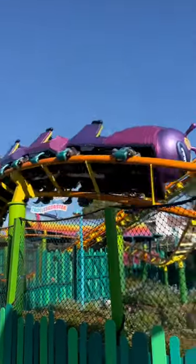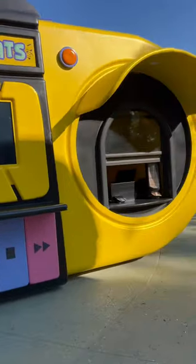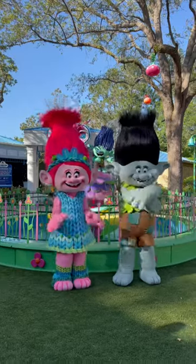The kids are going to love this area and adults will also really like the Troller Coaster. This is fun for people of all ages. There will also be a Trolls Treats stand that has Trolls-themed snacks.